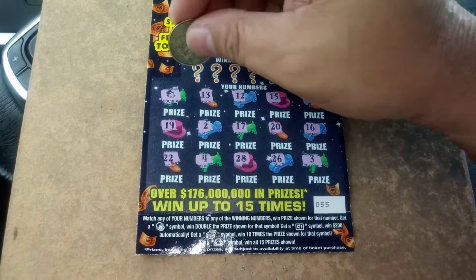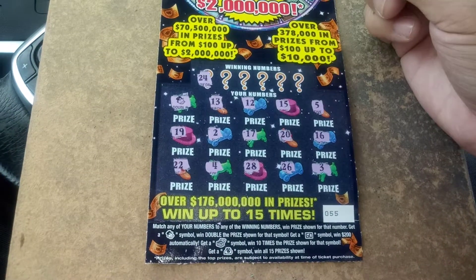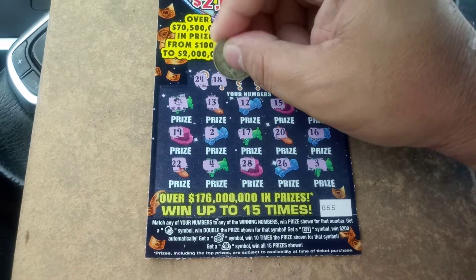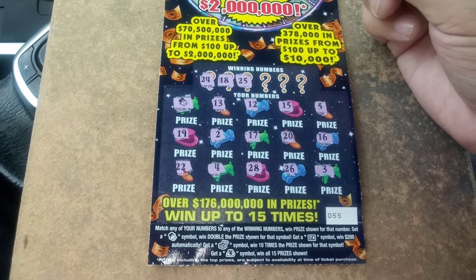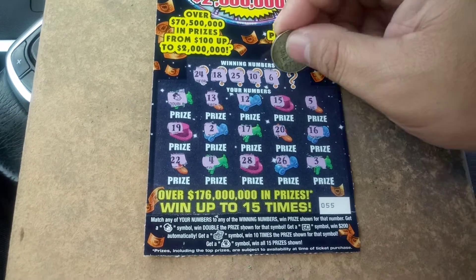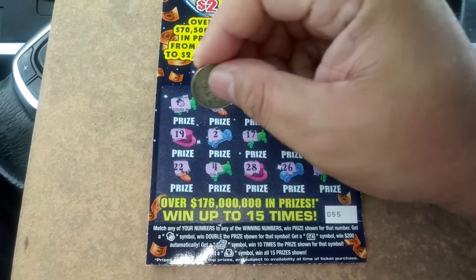So it's just one Monopoly man. Let's see what else we can get. 24, nope. 18, nope. 25, nope. 10, nope. 6 and 11.